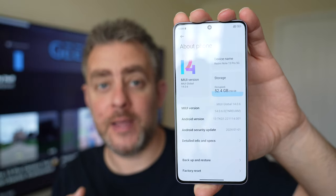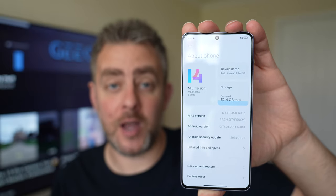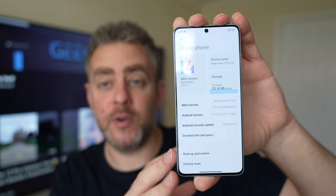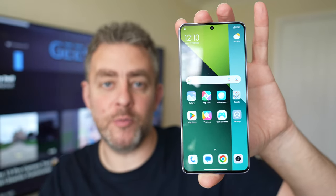In terms of software, it's Android 13 with MIUI 14 over the top. Still waiting for that HyperOS — can't wait for that. But the experience is great; the software is really good on the Redmi device, and performance with gaming and stuff has been good as well.